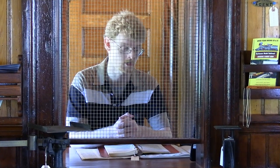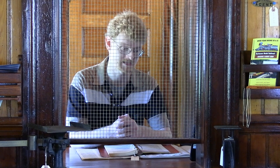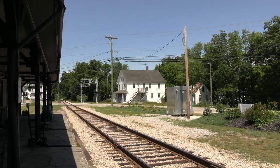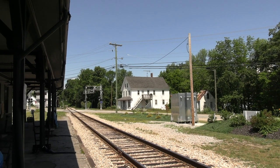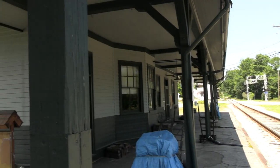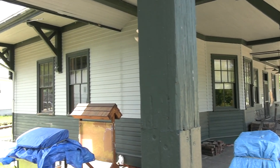Passenger service here through Union on the Conway Branch continued until 1961, and for many years the Union Post Office was located here as well. Today, the train station, the freight depot, and blacksmith shop up on Chapel Street are owned and maintained by the Wakefield Heritage Commission, and beautifully preserved.